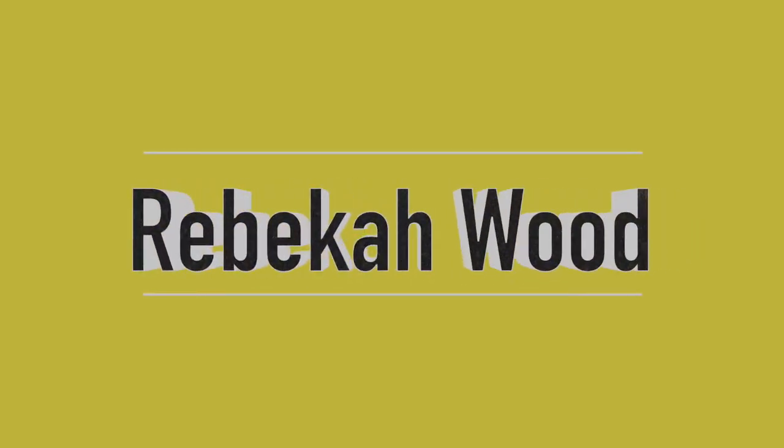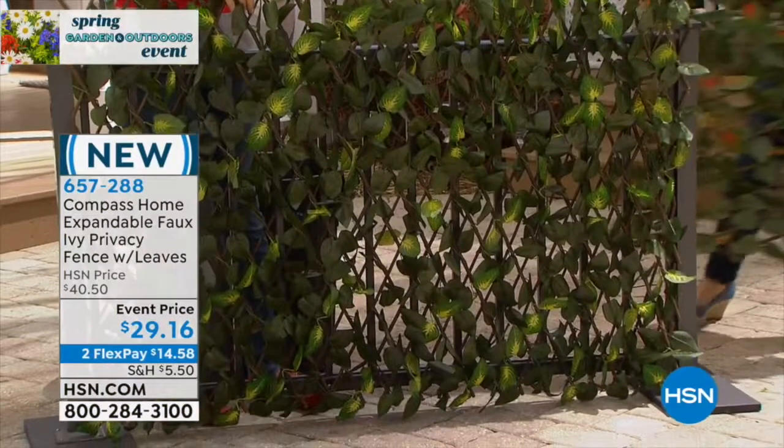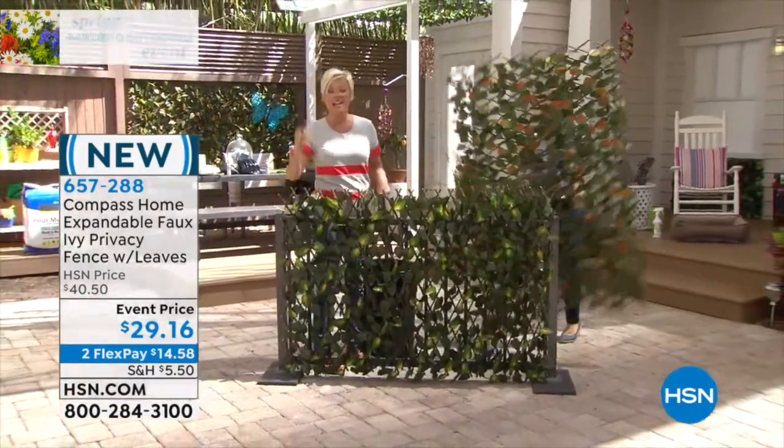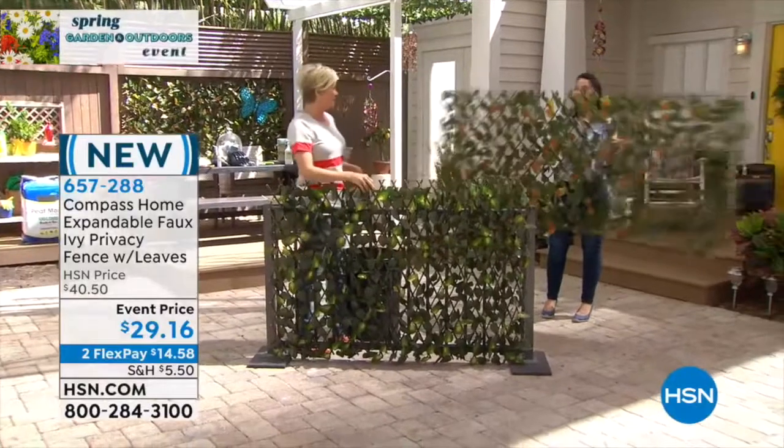Rebecca Wood is joining us. She's going to walk in, concealing herself. Where am I? Right here. Instantaneous beauty. Isn't this amazing?